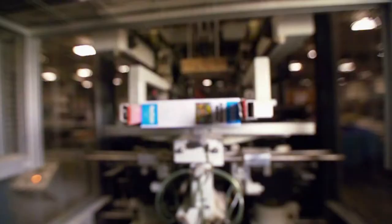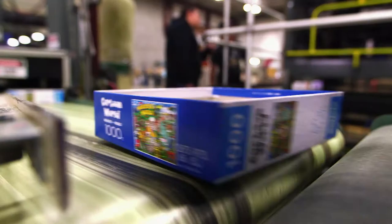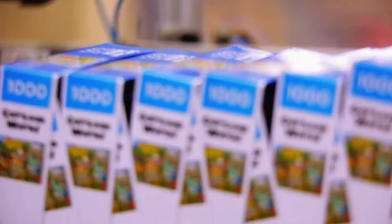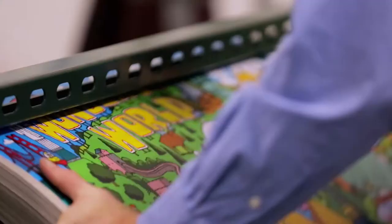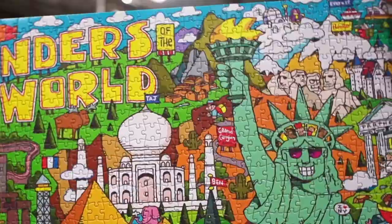Over on this machine, the lids for the puzzle boxes are being labeled. The label has a picture of the finished puzzle so puzzlers know what they're buying. The lids are stacked and put on a conveyor belt on their way to packaging. Meanwhile, a stack of Wonders of the World puzzles printed and glued two days ago is now ready for cutting. As they dry, the puzzle boards can curl a bit, so before being loaded into the cutting press, the edges are bent very slightly. This also makes it easier for the pusher blade to grab onto each board.